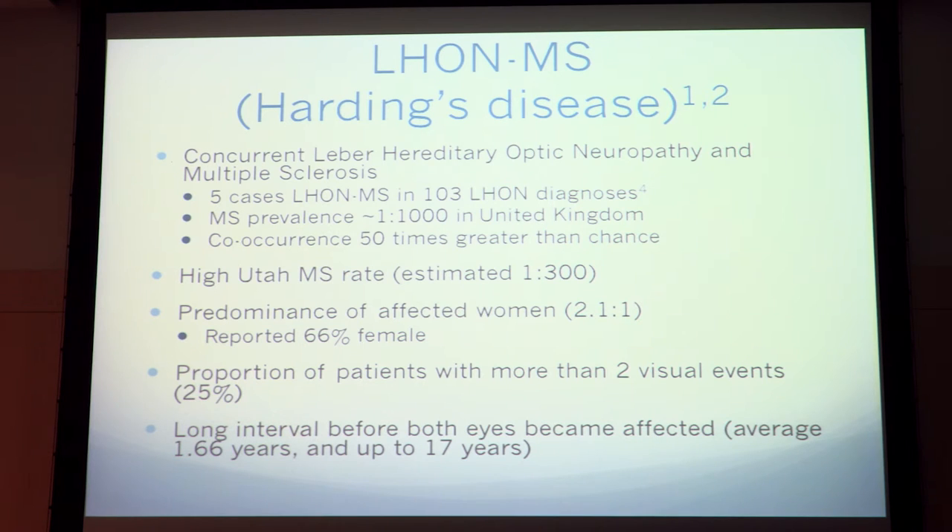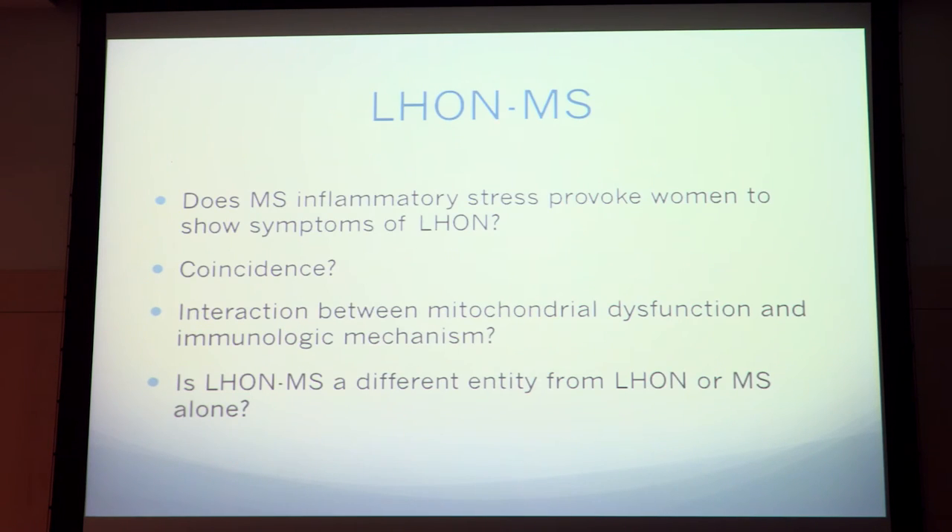Just FYI, the Utah MS rate is a lot higher, estimated to be about one in four hundred. For patients with the combination of LHON and MS, it's usually women. Some have more than two visual events, and usually there's a long interval between both eyes being affected — one and a half years to 17 years. This raises questions: Does MS inflammatory stress provoke women to show LHON symptoms? Is there an interaction between mitochondrial dysfunction and immunologic mechanisms? And is LHON-MS a different entity from LHON or MS by themselves?